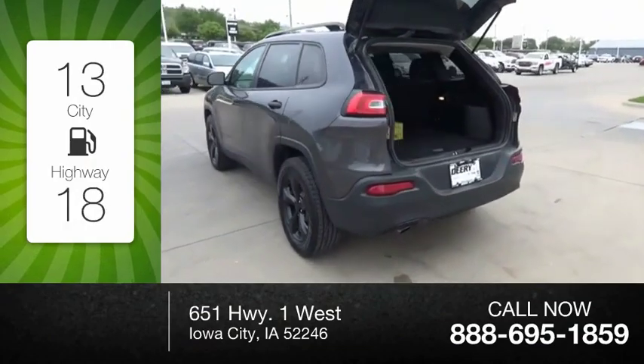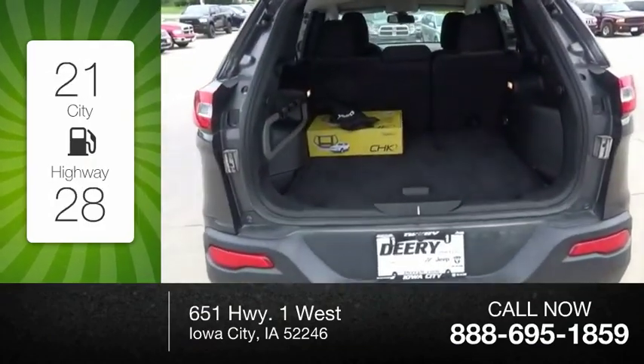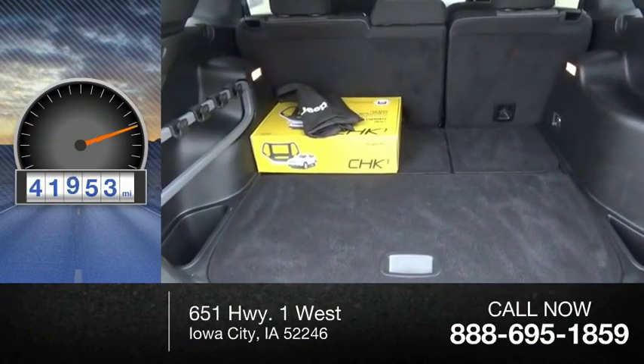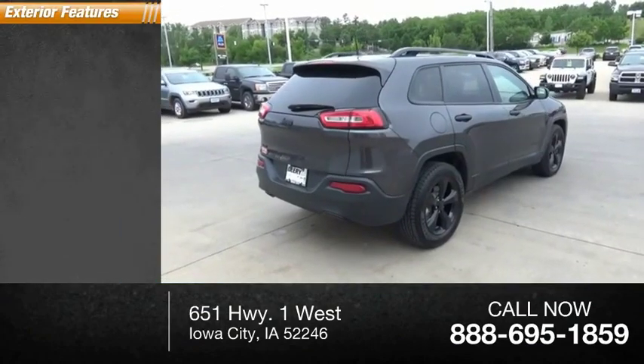Great fuel efficiency saves you money by requiring fewer trips to the gas station. This vehicle has less than 45,000 miles. Here are some of this vehicle's great options: